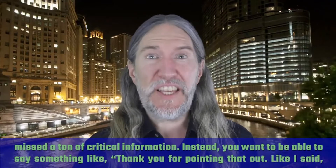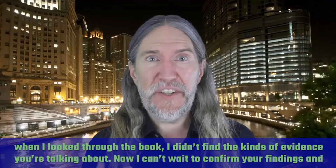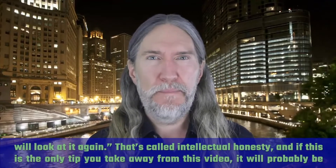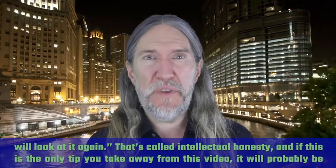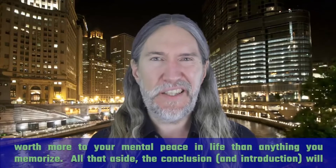Instead, you want to be able to say something like: thank you for pointing that out — when I looked through the book, I didn't find the kinds of evidence you're talking about now, and I can't wait to confirm your findings; we'll look at it again. That's called intellectual honesty. And if this is the only tip you take away from this video, it will probably be worth more to your mental peace in life than anything you can memorize.